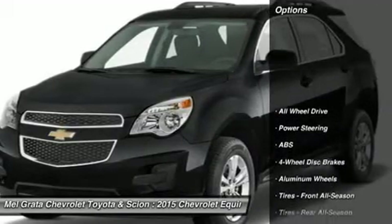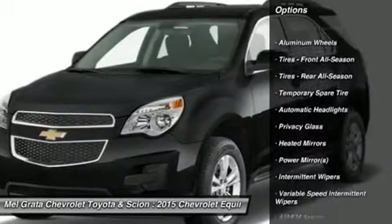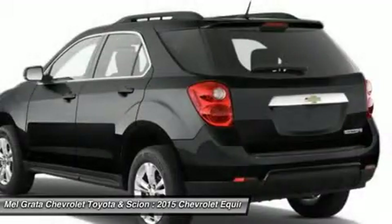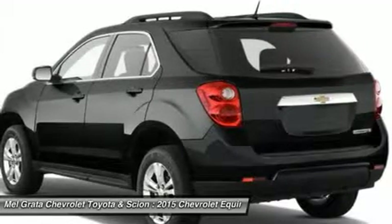The 2015 Chevy Equinox is a comfortable and quiet ride and drives like a more expensive car. It has an edge in passenger comfort, especially in the rear, where the bench seat can move several inches fore to aft to create more legroom. Up front, driver and passenger benefit from generous-sized seats.